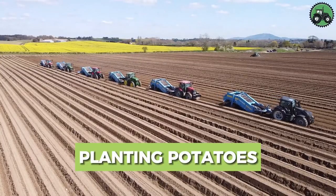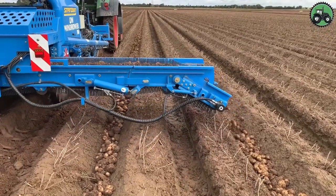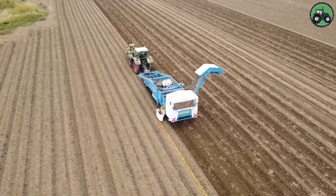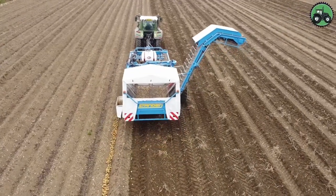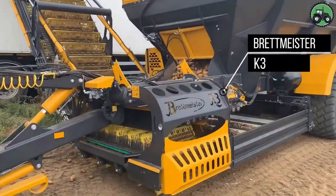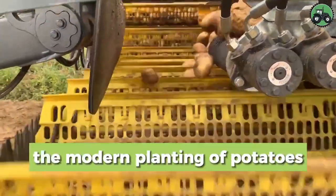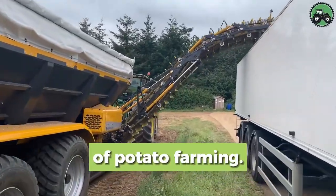Explore potato planting with the Standen T2XS and Bretmeister K3. These machines redefine efficiency and precision in agriculture. With advanced features, they ensure seamless potato planting in various conditions. From large farms to small-scale operations, they enhance crop yield and productivity, contributing to agricultural sustainability and growth. These innovative solutions are considered to be the future of potato farming. Have you witnessed the modern planting of potatoes? Comment with your thoughts.